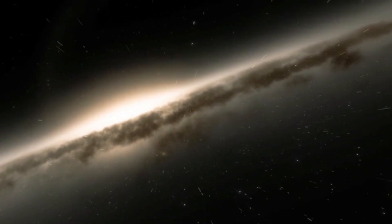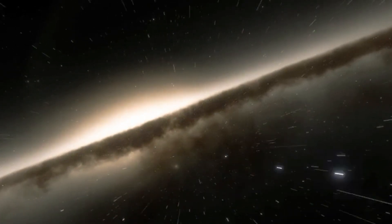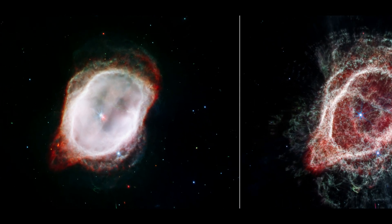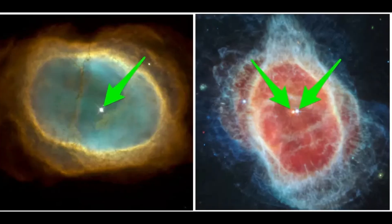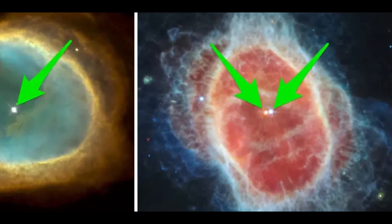Southern Ring Nebula: The dimmer star at the center of this scene has been sending out rings of gas and dust for thousands of years in all directions. NASA's James Webb Space Telescope has revealed for the first time that this star is cloaked in dust.